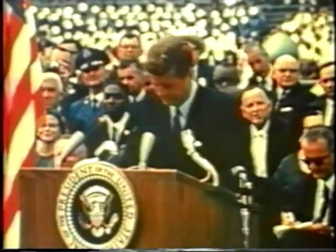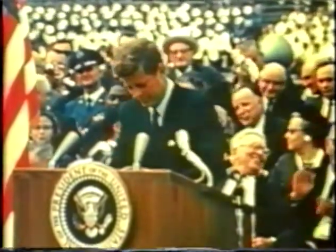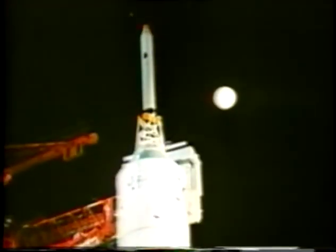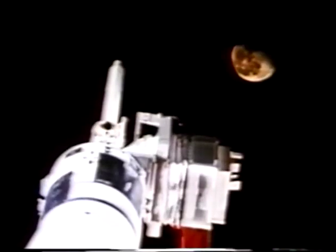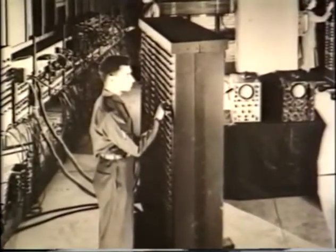We choose to go to the moon — not because it is easy, but because it is hard. But how? To navigate meant having a computer on board the space capsule. How would we put a man on the moon if some of the computers of the 40s and 50s weighed more than an automobile? How to make computers small enough to fit into a small spacecraft, say a command module, on its way to the moon?